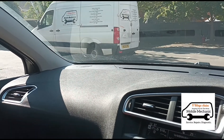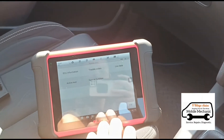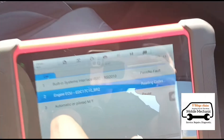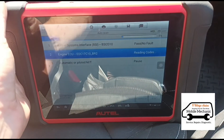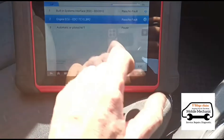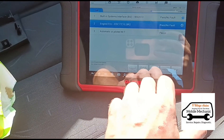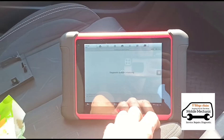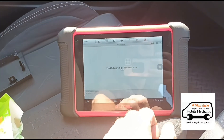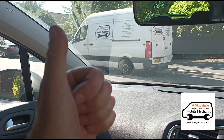We're back from the test drive and we'll do a quick scan again just to make sure the codes haven't come back. That's a pass. Going back to live data — it's 3 millibars on idle and 90 millibars on full revs. So that's it, we should be all about finished on this car. We'll see you on the next video.